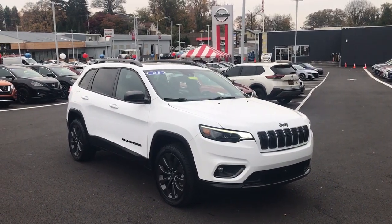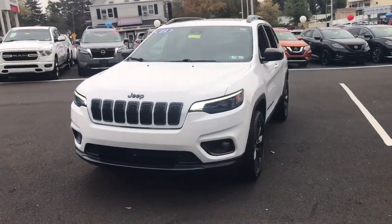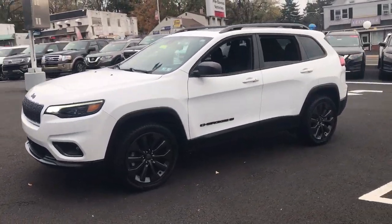Enjoy the view of this 2021 Jeep Cherokee. This vehicle is an outstanding buy with fewer than 15,000 miles on the odometer.